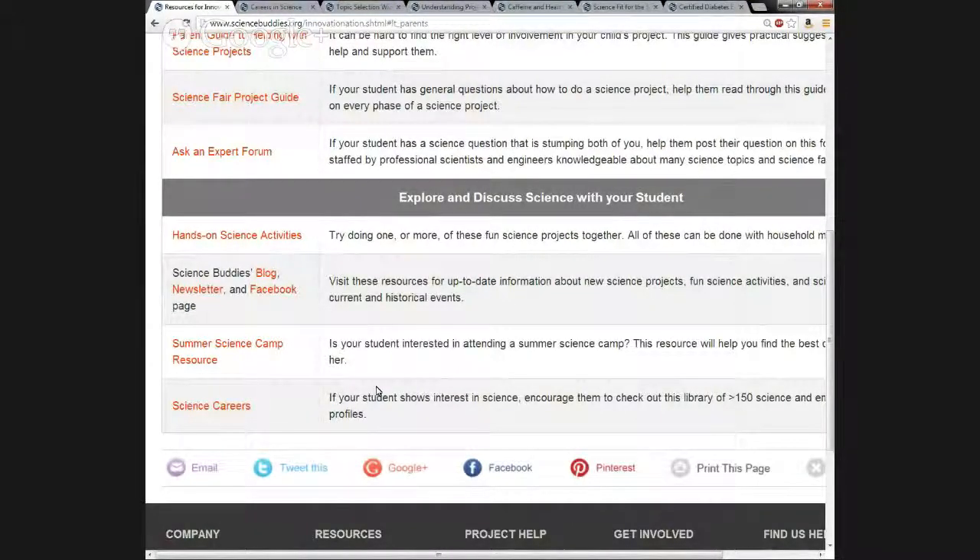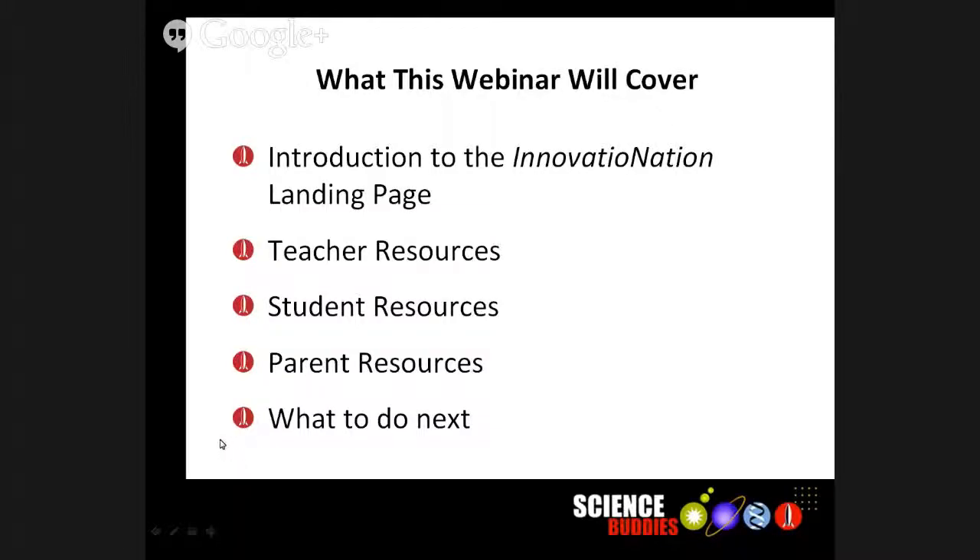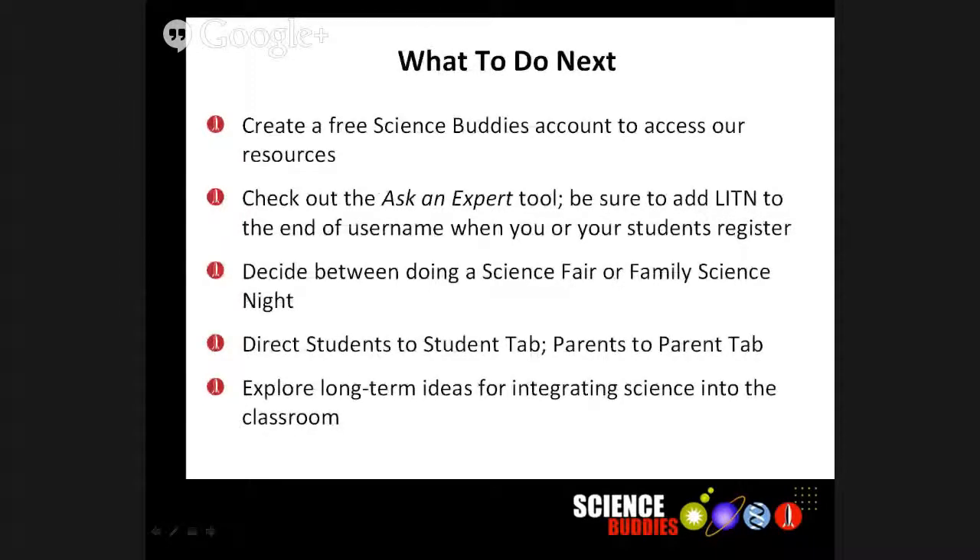You've now seen the resources available on the Innovation Nation landing page. Please feel free to use the chat window to submit any additional questions. To wrap up with what to do next: create a free Science Buddies account if you haven't already, to access the resources. Check out the Ask an Expert tool, and when creating your username, add the letters L-I-T-N to the end. That helps us flag questions and track trends around the Innovation Nation project. Please make sure to ask your students to do that as well when they create their Ask an Expert registration.